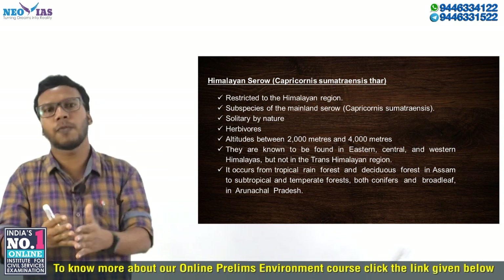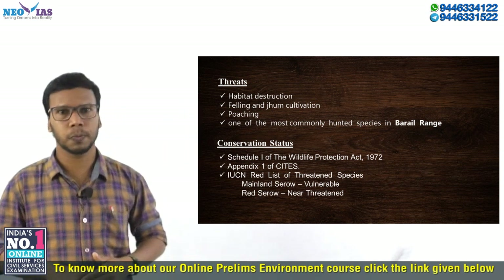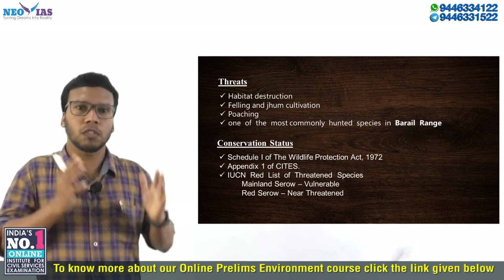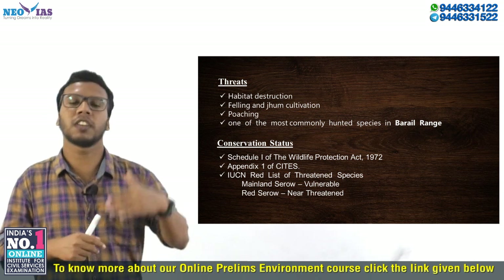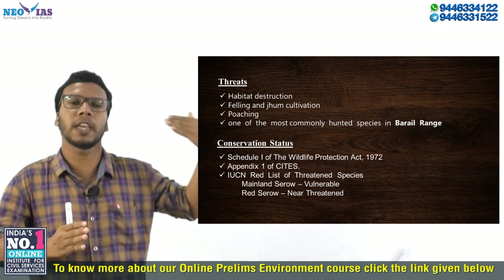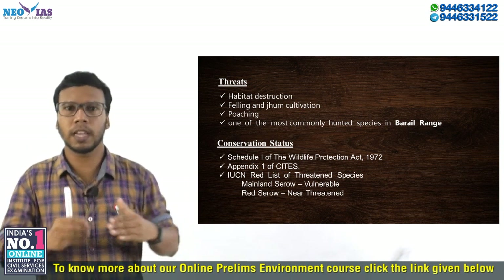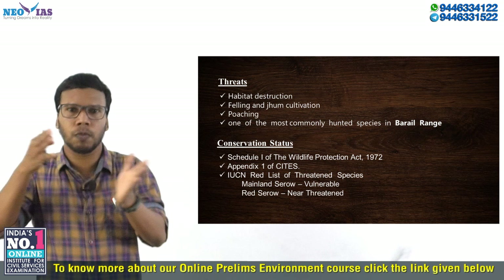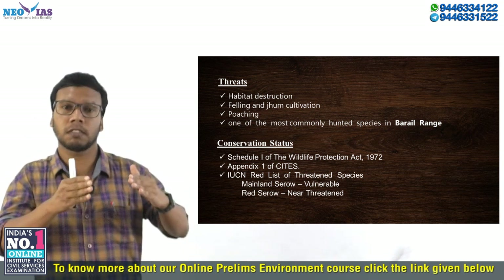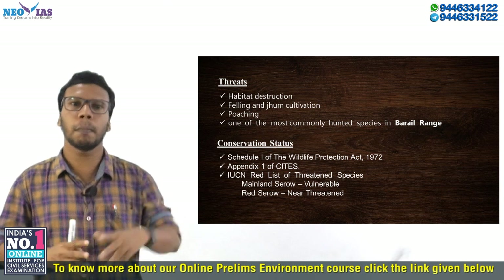Regarding habitat, the Himalayan Serow can be found in tropical rainforests and moist forests in Assam, as well as subtropical and temperate forests — both coniferous and broadleaf forests — in Arunachal Pradesh. The main threats faced by Himalayan Serows are habitat loss, mainly through jhum cultivation and tree-felling, which destroys their habitat. Poaching for meat is also a significant threat. Since the 1950s, around 50% of the Serow's habitat has been destroyed. The Serow is one of the most commonly hunted species in the Barail range.